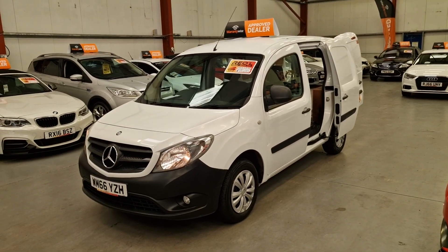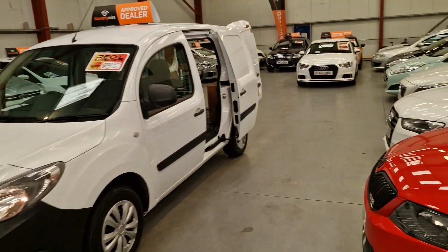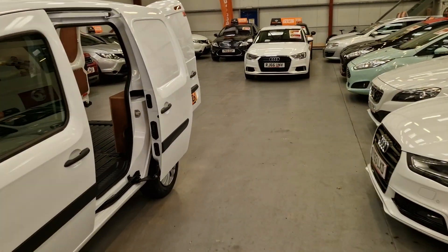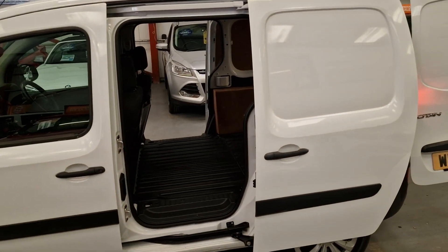It comes with front fog lights, two keys, remote central locking, and really good tyres all round. Another nice thing — you've got the twin side load-in slide doors.